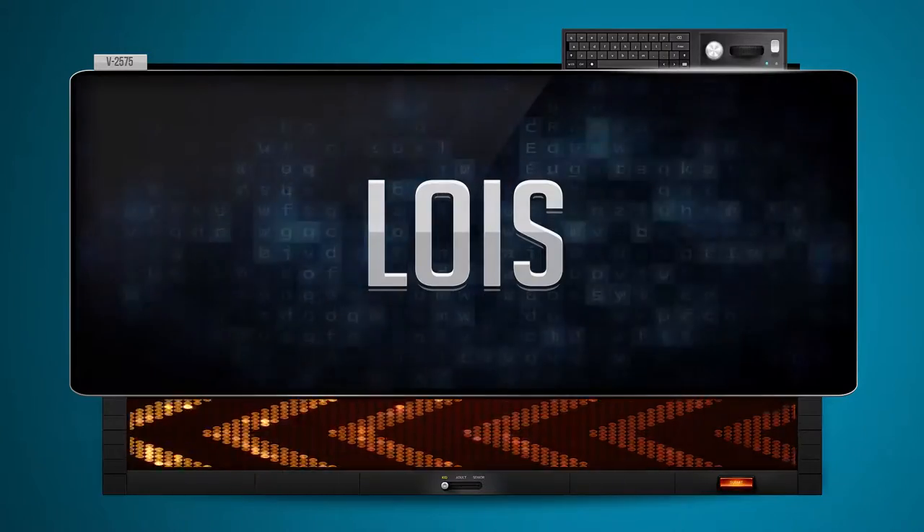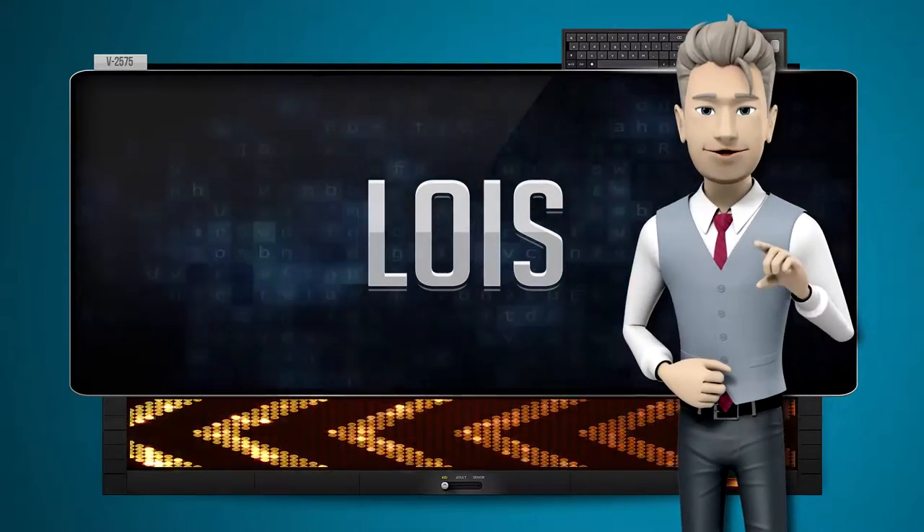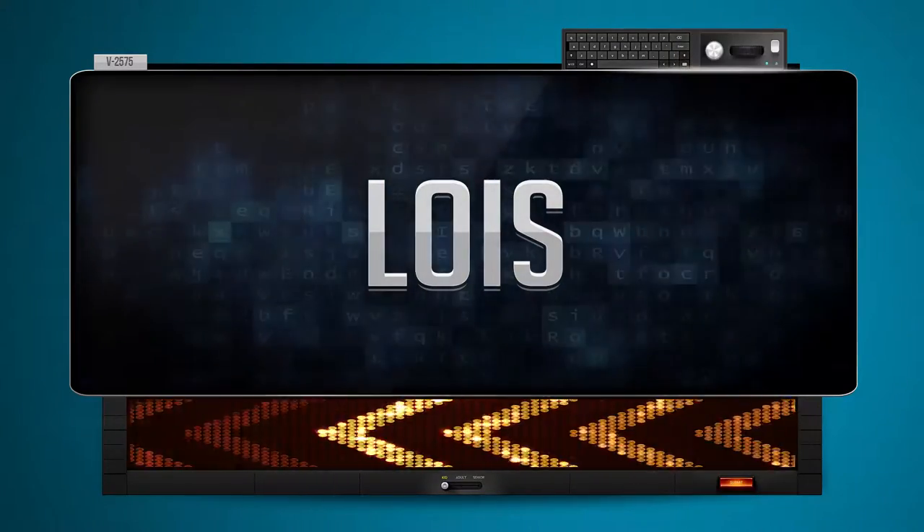Seol. One more time. Let's pay close attention. Seol.